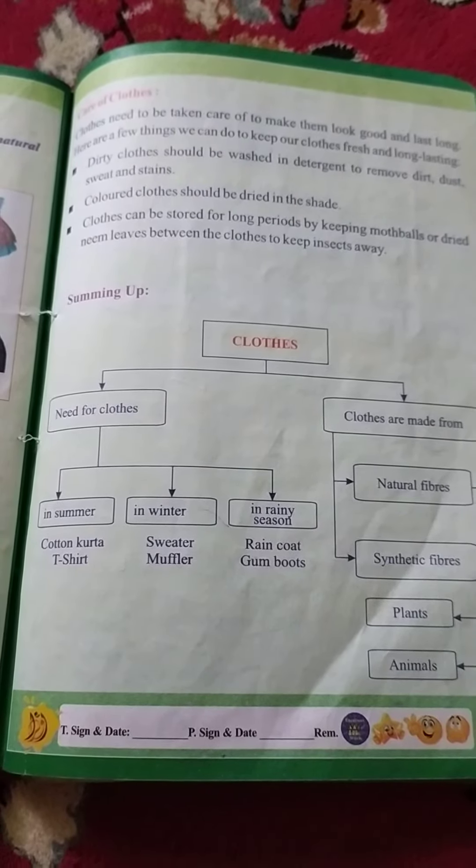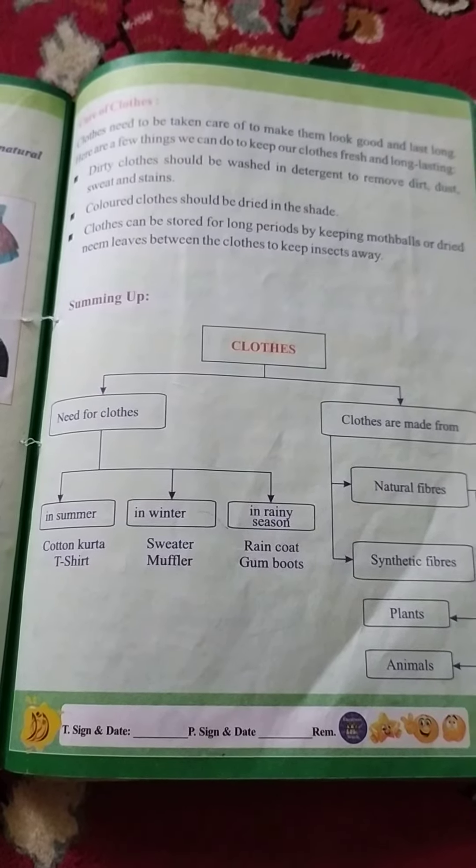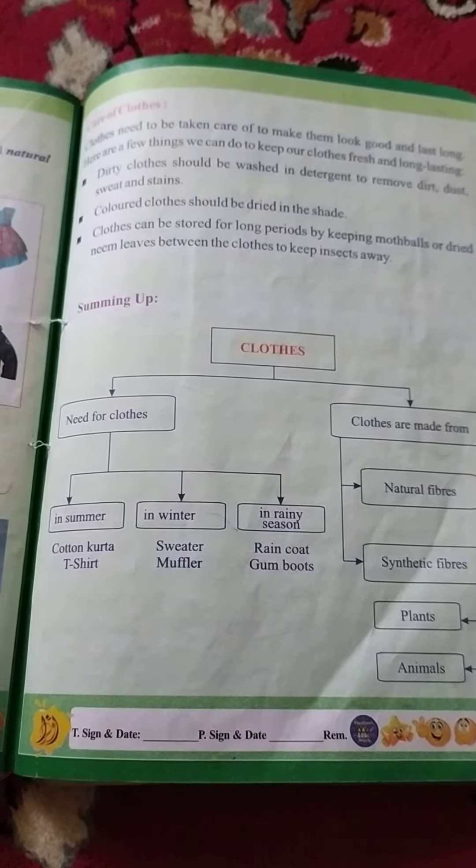Students, cloth need to be taken care of in order to make them good and long lasting. There are a few measures with the help of which we can take care of our clothes.